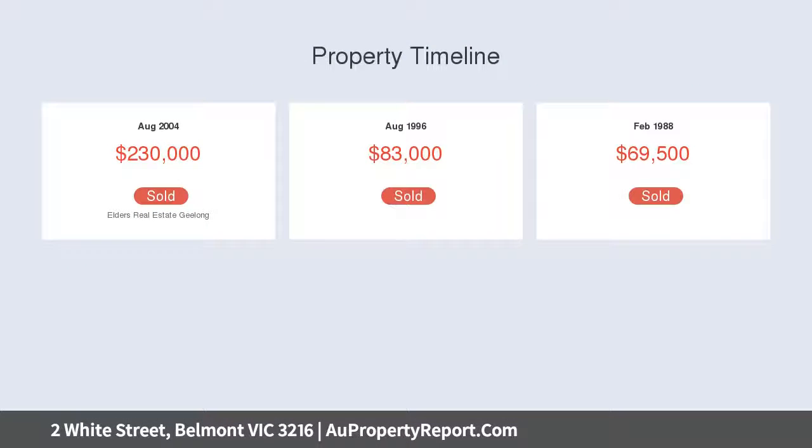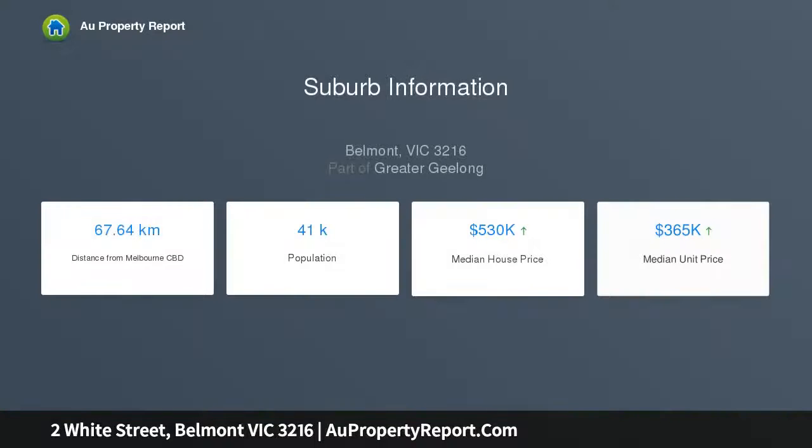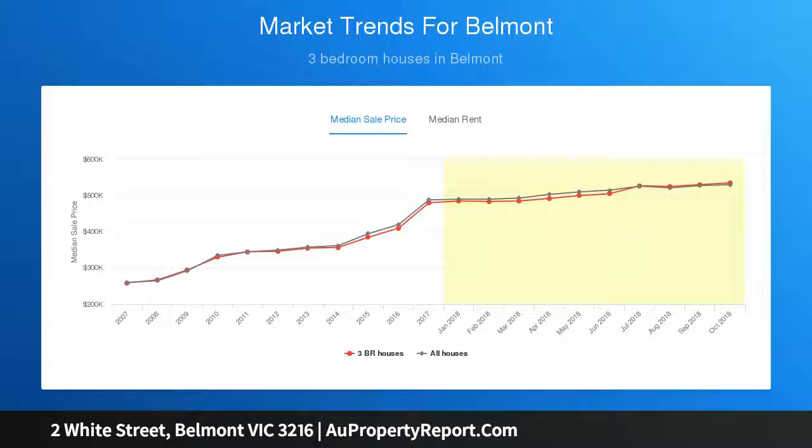Timber floors run throughout the main living area and three large bedrooms, all with built-in wardrobes, with a separate study space in the living area — making this an ideal size for the family. The open kitchen with pantry, gas appliances, and ample bench space and cupboard storage overlooks the dining area as well as out onto the front decking area, perfect for entertaining family and friends.